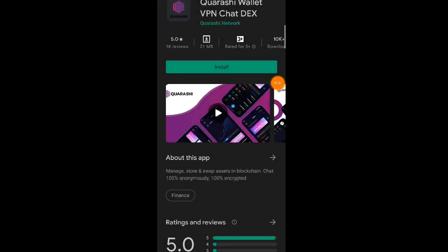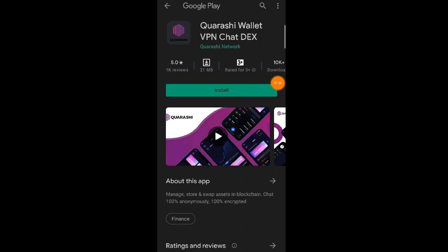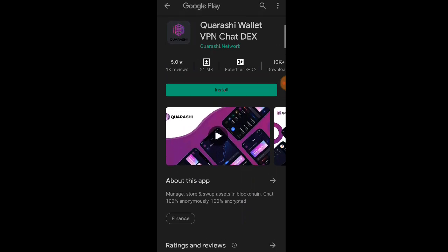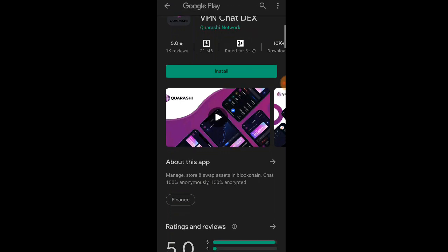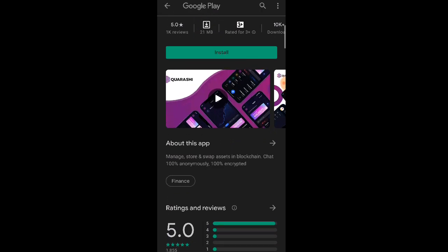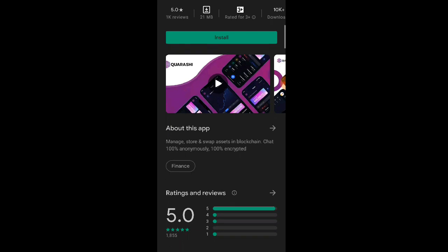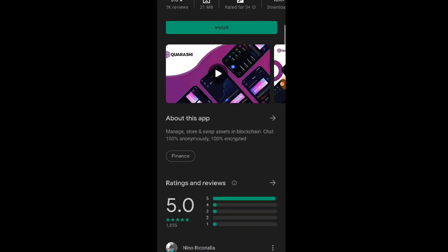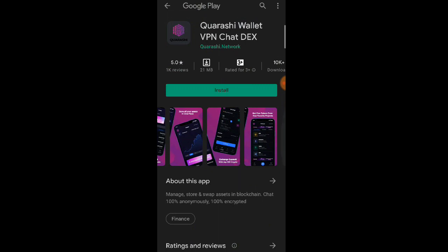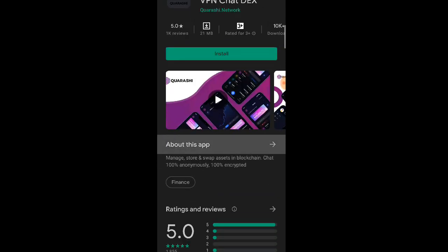So itong application na ito mga lods, i-explain ko po sa inyo. Quarashi is a full-stack ecosystem with different core components. The first ever non-custodial wallet that supports 9,000 cryptos with add custom token. Quarashi token can be used on all platforms, 100% secure — Callisto network audit report with open source code. Big community with 35,000 on Twitter, 10,000 on Telegram. Quarashi consists of non-custodial crypto wallet, VPN, non-browser, airdrop, chat, DEX, at saka launchpad.